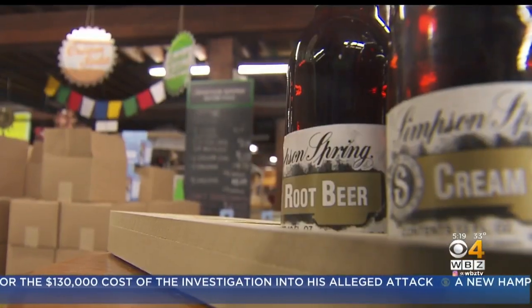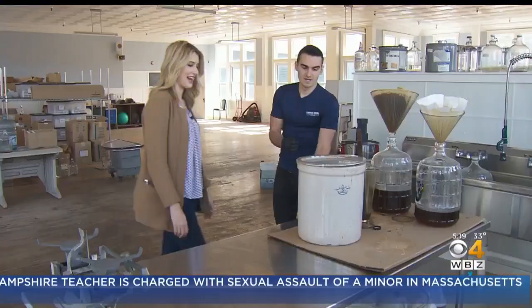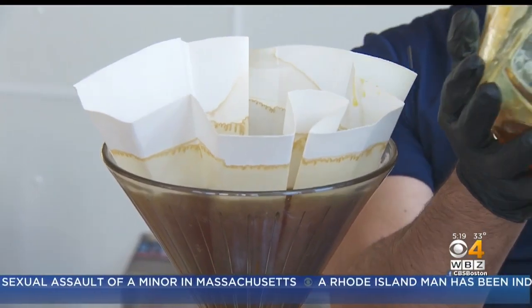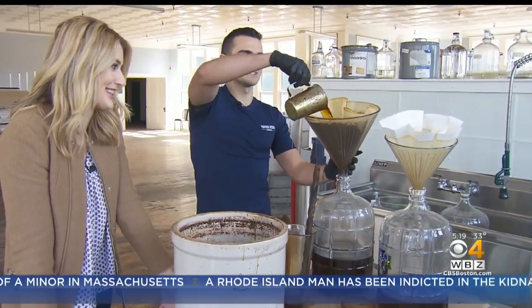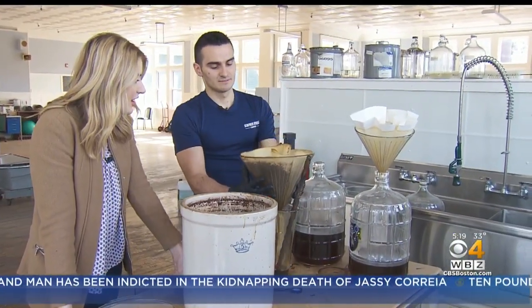We have generic flavors like root beer. This is our lemon lime — it's made with real lemon juice, real lime juice. We also have some eccentric flavors like coffee soda, which is actually made with real coffee. I can smell the ginger. For the past 30 years, the sodas have been made by the Bertarelli family. When we visited, Matt Bertarelli was triple filtering ginger for ginger ale, a process that takes weeks. We're like a mad scientist.